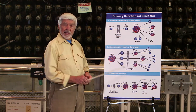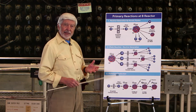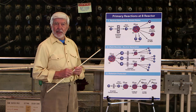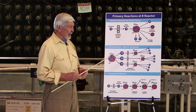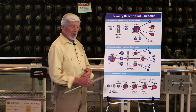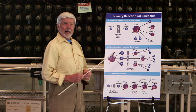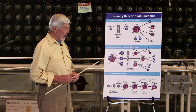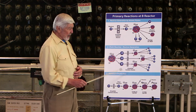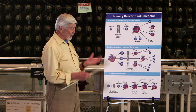Uranium-239 is not a happy isotope — it's unstable. In its attempt to become stable, it kicks out an electron and changes itself into a brand new man-made atom called neptunium. Neptunium is also not a happy element. It kicks out an electron and transmutates itself into plutonium-239, which is what we're after in the first place. These reactions don't occur immediately; physicists use a term called half-life. The uranium-239, for example, changes over a period of 23 minutes.